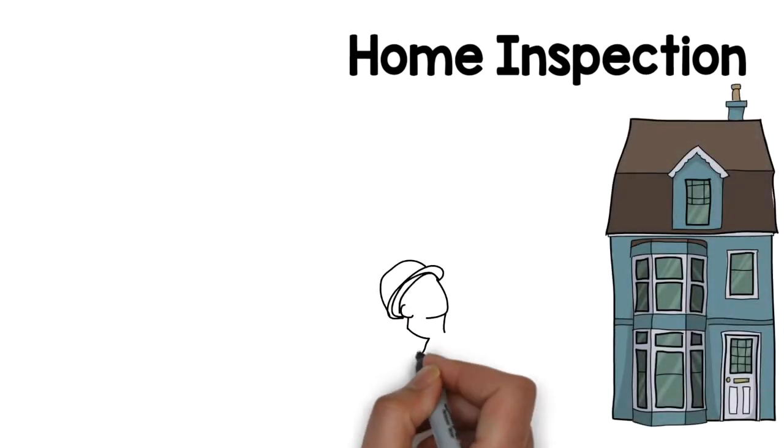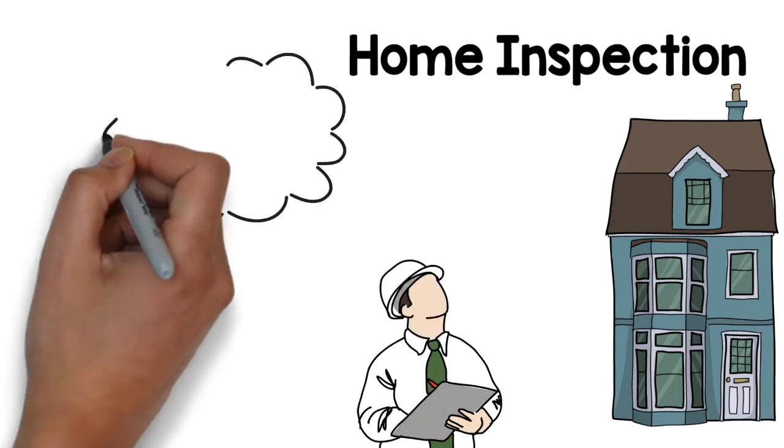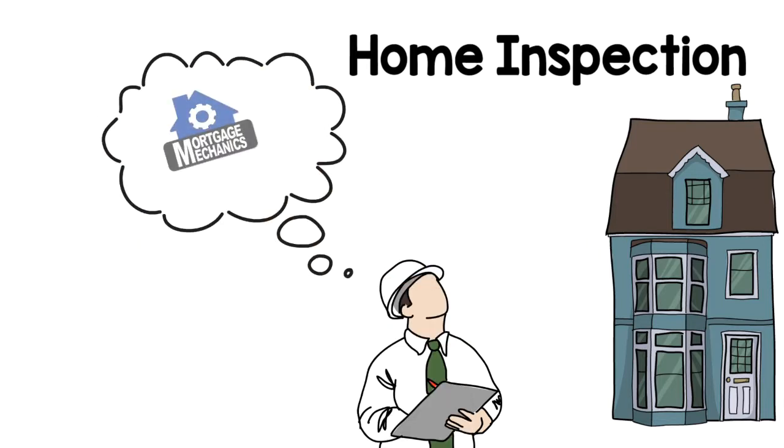Around the same time you have your appraisal done, you may choose to have a home inspection done. It's not required by your lender, but if you're serious about a home, it is recommended. This is a choice and the money does come out of your pocket, so it's something you'll want to budget for. But a good, thorough home inspection could save you a lot of money down the road if they discover something that may need corrected before you buy the home.